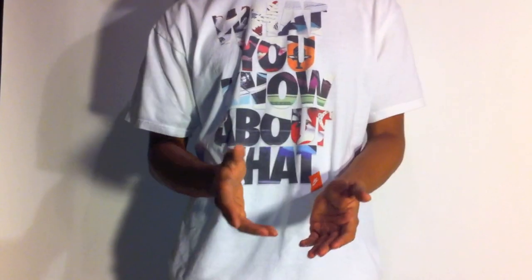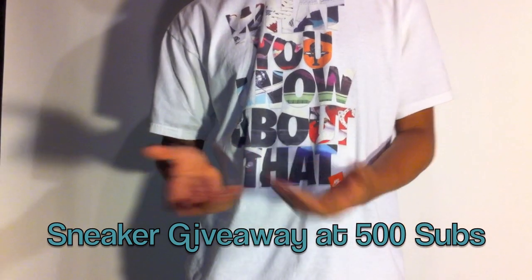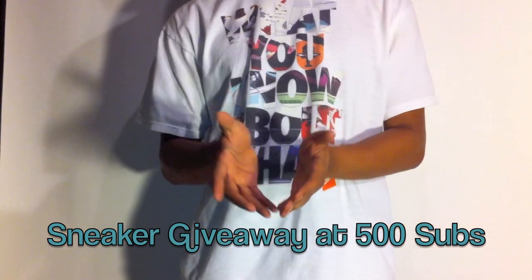Alright, so like I said, it's a real fast video. I just want to show you guys my latest pickup. Be sure to rate, comment, subscribe. Once again, I'm doing a giveaway at 500 subscribers — I'm like 40 to 50 people away from giving away a pair of shoes.